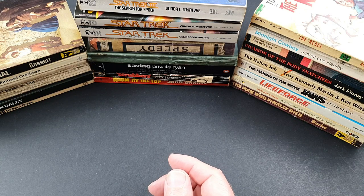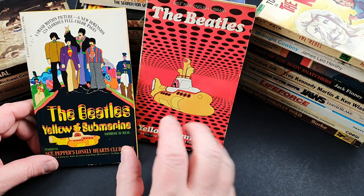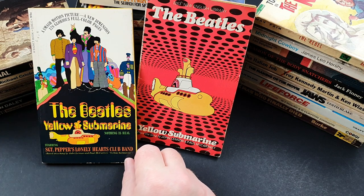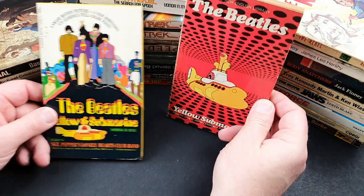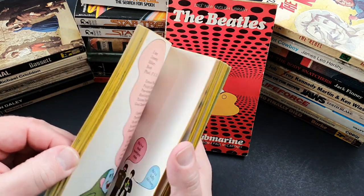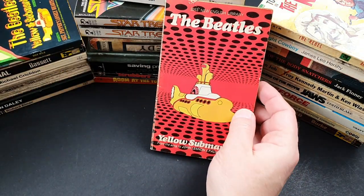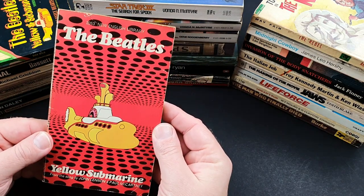And then a couple more just to finish off with The Beatles. I have done a video on Beatles movie tie-ins and Beatles paperbacks, and I'll do a link to that one above. But this was to tie in with Yellow Submarine. There were also movie tie-ins for A Hard Day's Night, and there was a British and American edition of Help as well. My all-time favourite Beatles movie tie-in was for Yellow Submarine, which I absolutely love. That's the British one published by New English Library, and this is the American one published by Signet. Absolutely fantastic stuff — scarce books to find in nice high grade. If you ever do come across the Beatles books, I'm sure you'll pick them up in a flash because they're just superb.